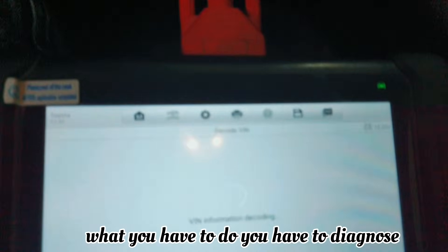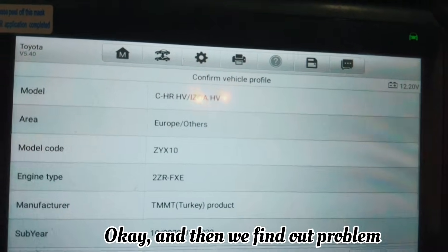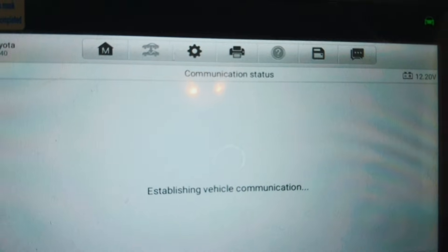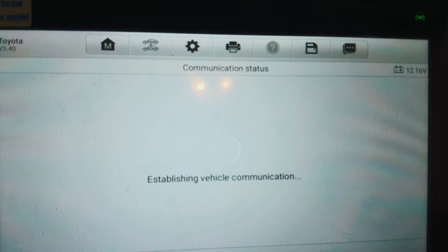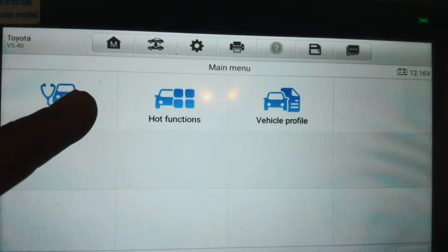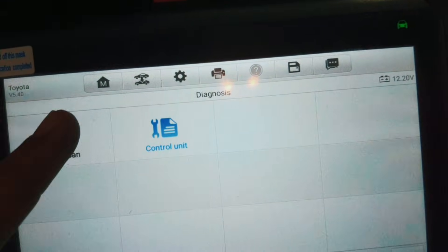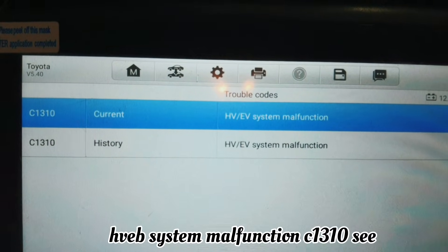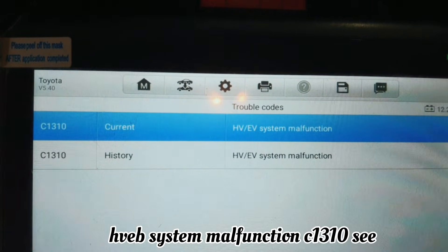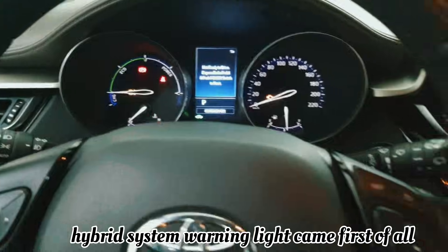First of all, what you have to do is diagnose with our diagnostic tool — what is the problem actually, why this warning light came. When I check the hybrid system control unit, there is a fault in the HVEB system malfunction. See code C1310 — so that is why all those warning lights came, why this hybrid system warning light came.